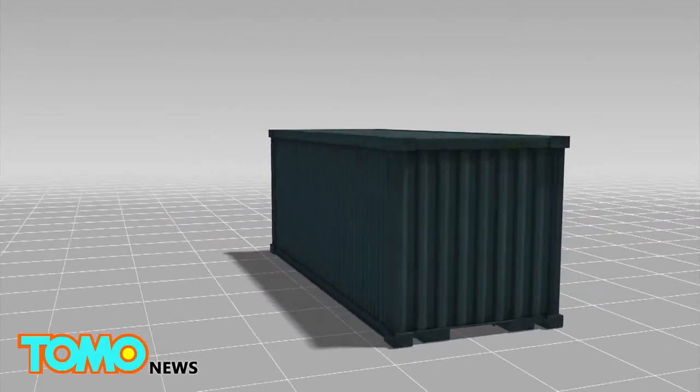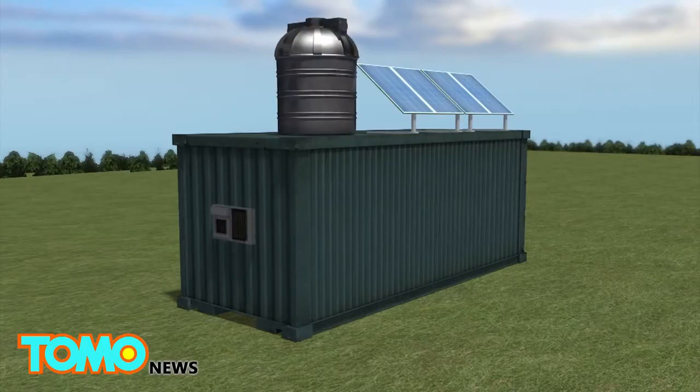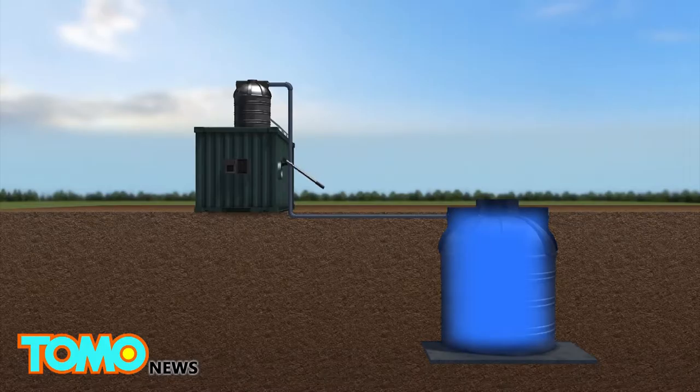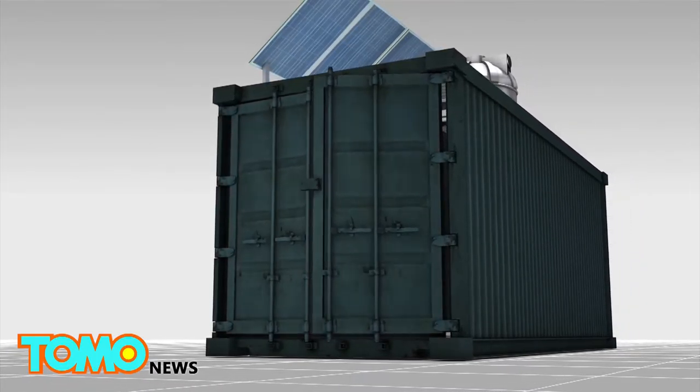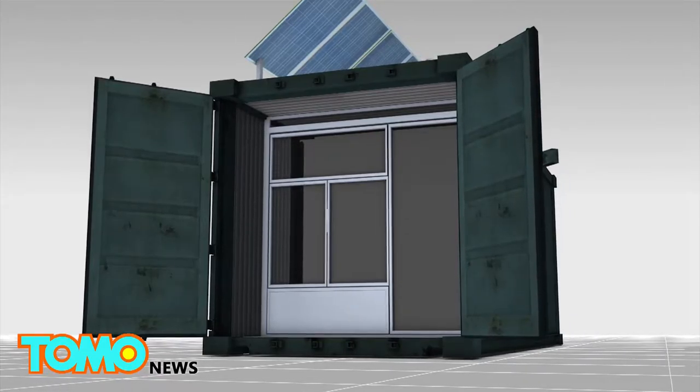The station is built into a standard 20-foot steel shipping container. The sterile box is outfitted with solar panels and electrical storage. It has a water tank on the ground and a hand pump to move water to a second 50-gallon tank on the roof. Inside are two rooms: a main area and a foyer that separates the sterile processing area, with a small window to pass instruments in and out.